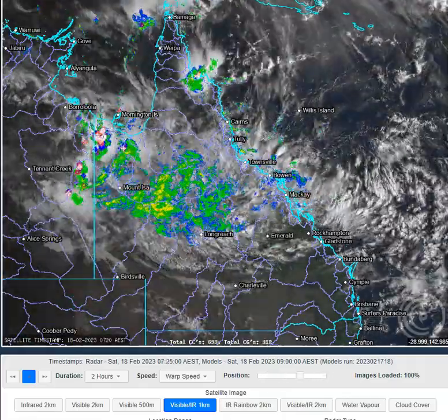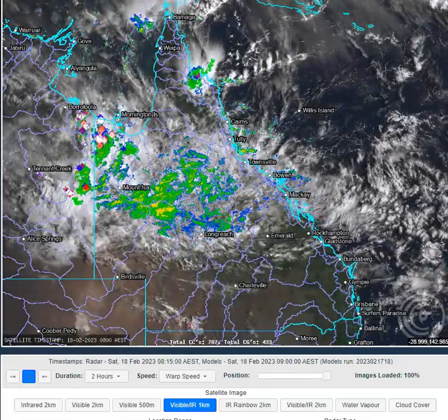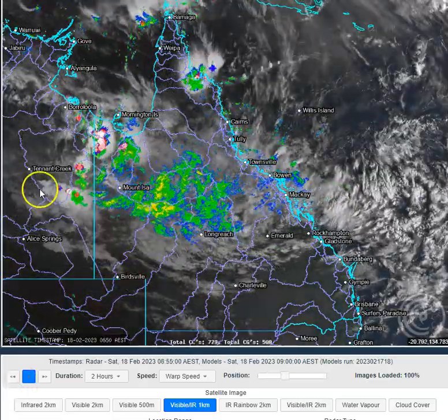G'day folks, welcome to your daily OCC Queensland weather app on the 18th of Feb 2023. My name's Chris Nitzo. This update is brought to you by our major sponsor TownsvilleSheds.com — check them out if you're in the market for a shed-safe, accredited shed.